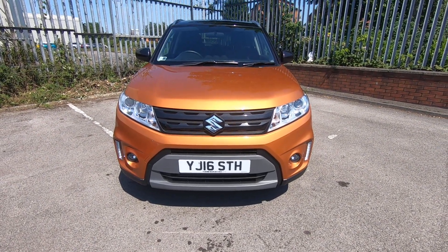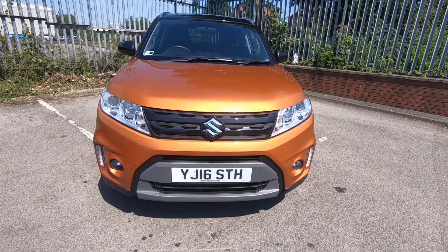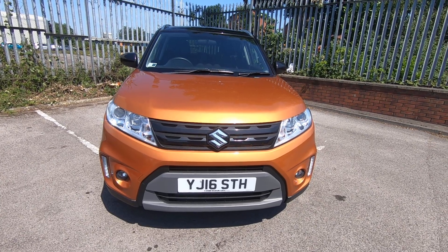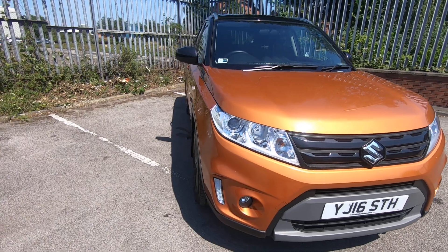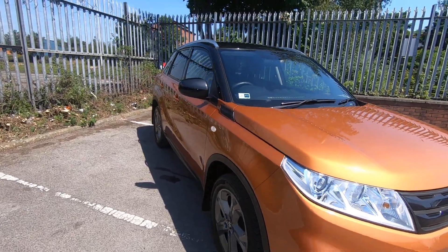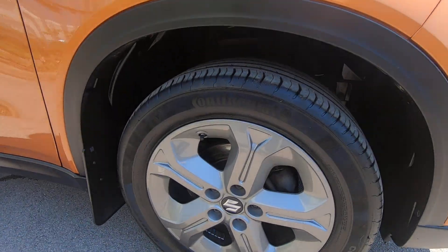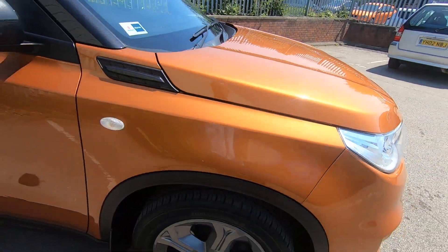Welcome to Luscombe Suzuki's Leeds walk-around video for this absolutely lovely 2016 Suzuki Vitara diesel SZT. It's in Horizon metallic with a contrasting black roof. Got your alloy wheels — try and catch some of the metallic in the sun there. Absolutely gorgeous.